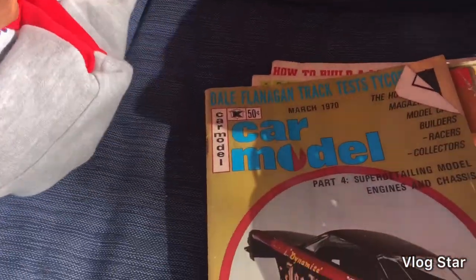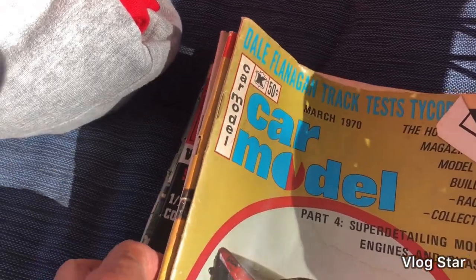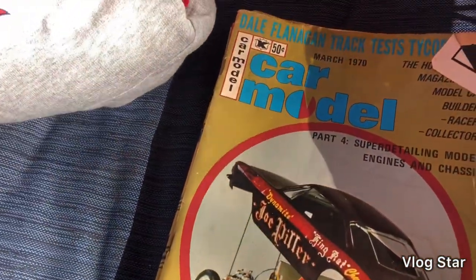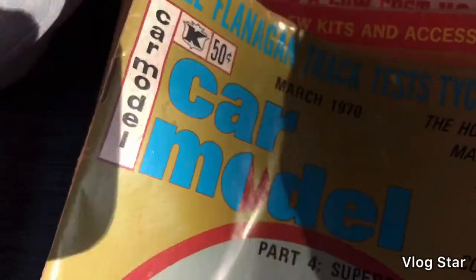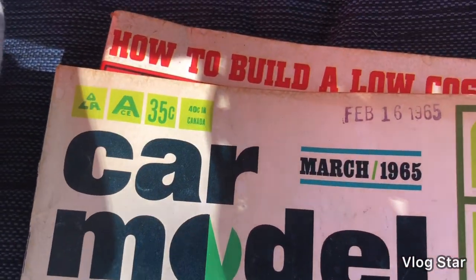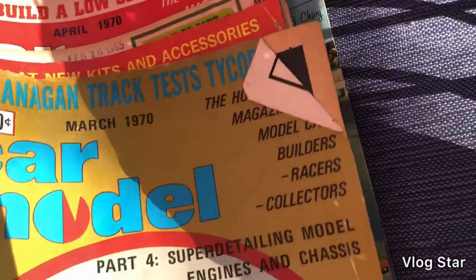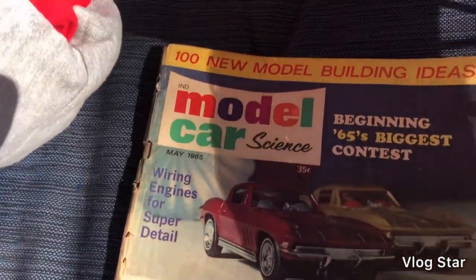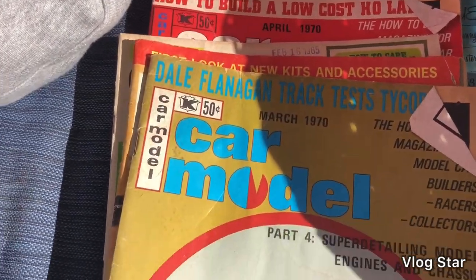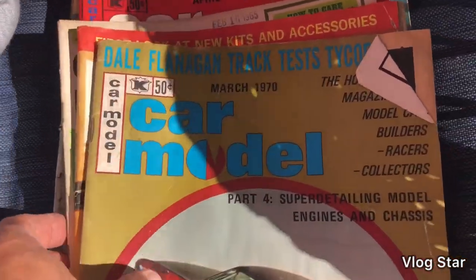I also picked up these car model magazines — six of them, from March 1970, March 1966, 1965, 1970, 1970, and 1965. Some are in better shape than others. I looked them up quickly and saw a lot of five sold for $30, so these look promising. She charged me $3 for all six.